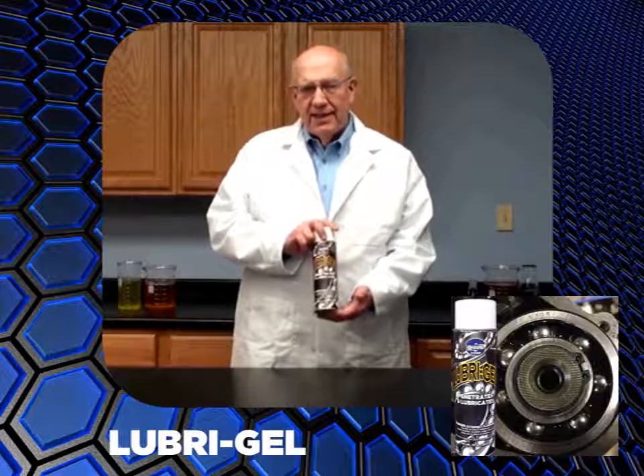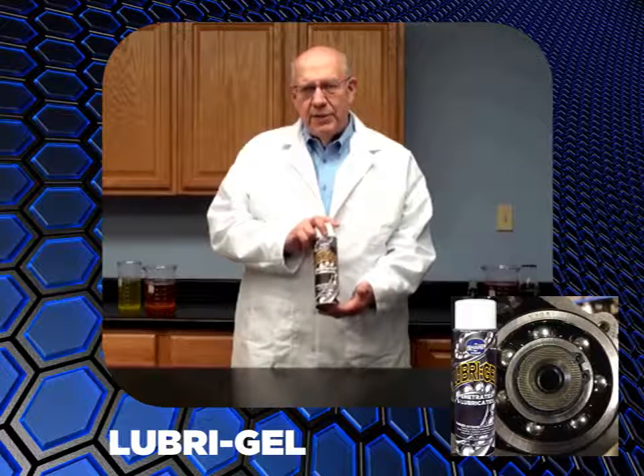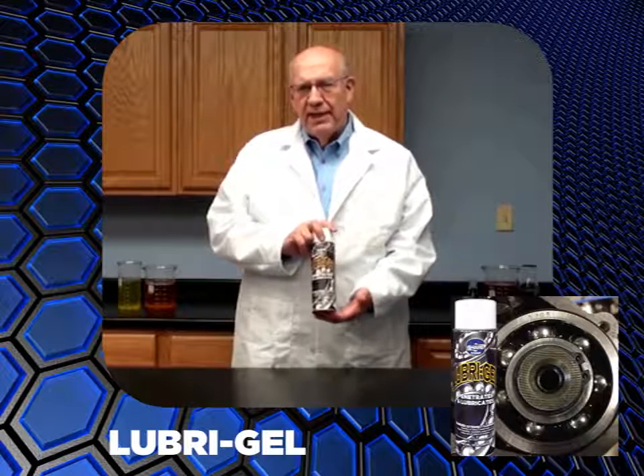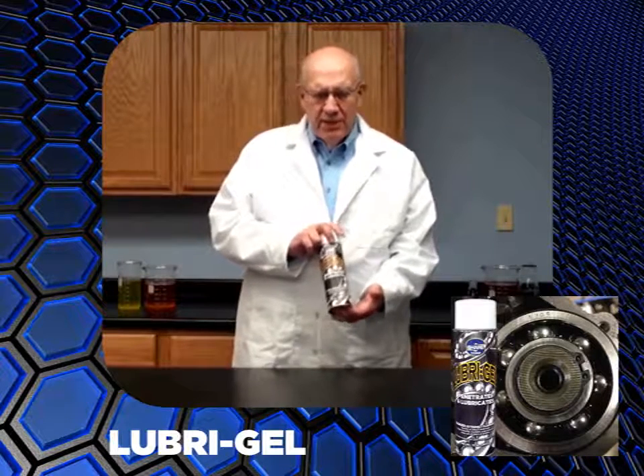It lubricates, protects against rust and corrosion, and reduces heat, friction and wear. And here's the best part — one spray is all it takes. Let me show you how it works.